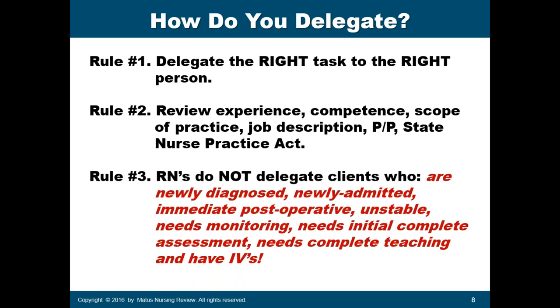Rule number three for registered nurses: do not delegate clients who are newly diagnosed, because they are unstable. Also do not delegate newly admitted patients, immediate post-op patients, unstable patients, or those who need monitoring — especially those with changing vital signs or who just came from surgery — and those who need an initial complete assessment, which in the NCLEX is always done by the registered nurse.